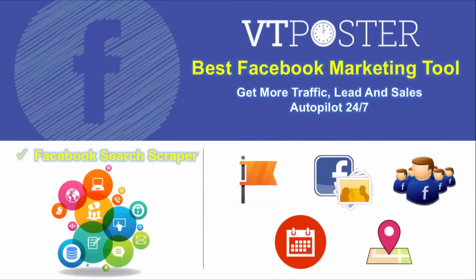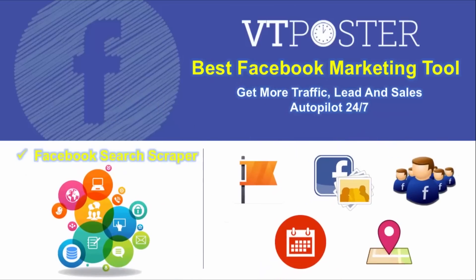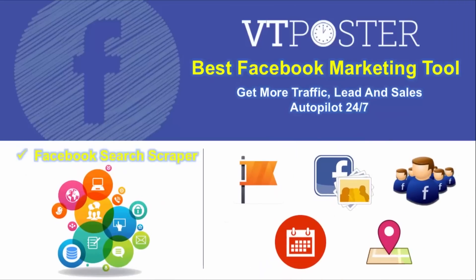If you are a marketer, you have to look out data for your plans and want to know who your competitors are. VT Posts search will show you exactly the data from pages, groups, users, events, and places.